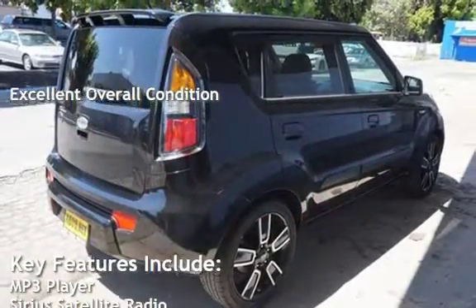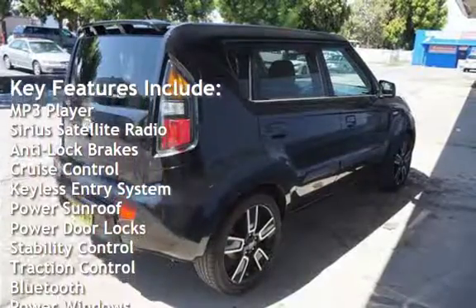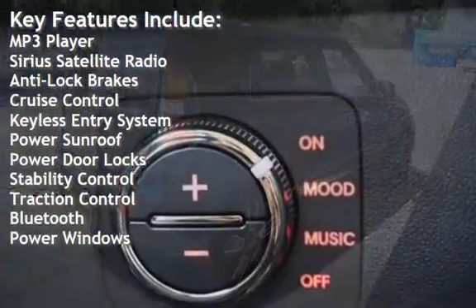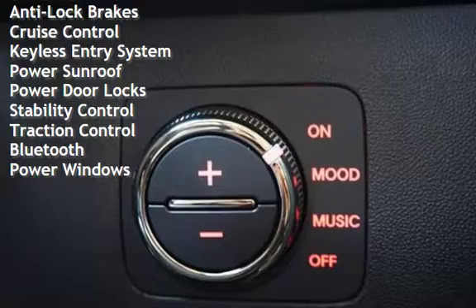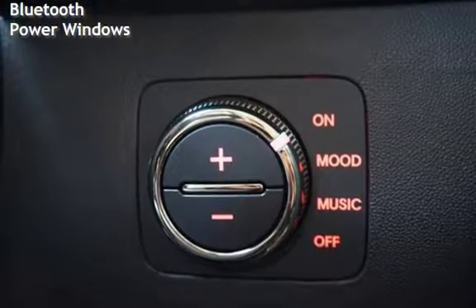Key features include MP3 player, Sirius satellite radio, anti-lock brakes, cruise control, keyless entry, power sunroof, power door locks, stability control, traction control, Bluetooth, and power windows.